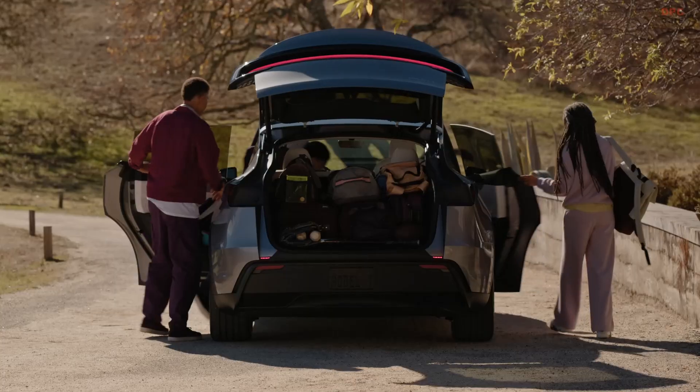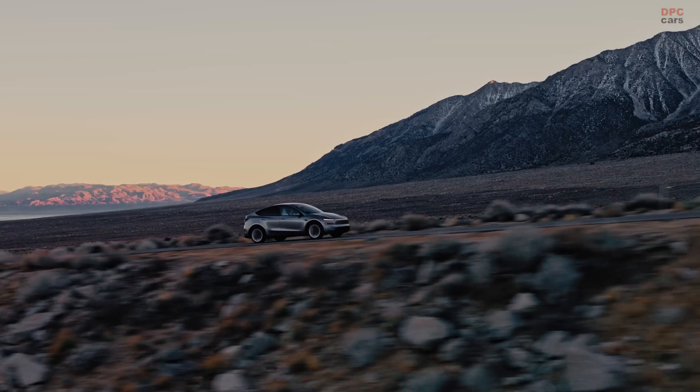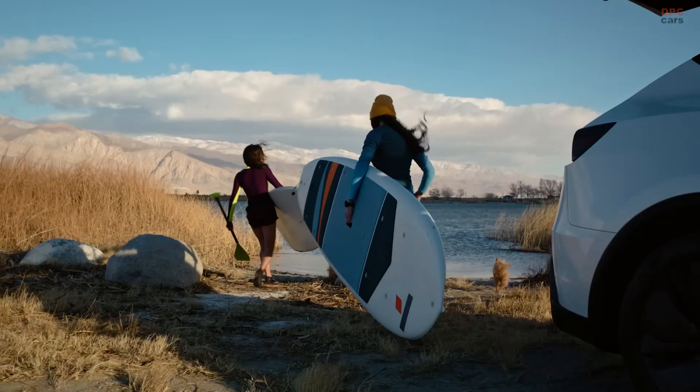The Model Y was already the best-selling car on the planet, and the all-new Model Y just got better.